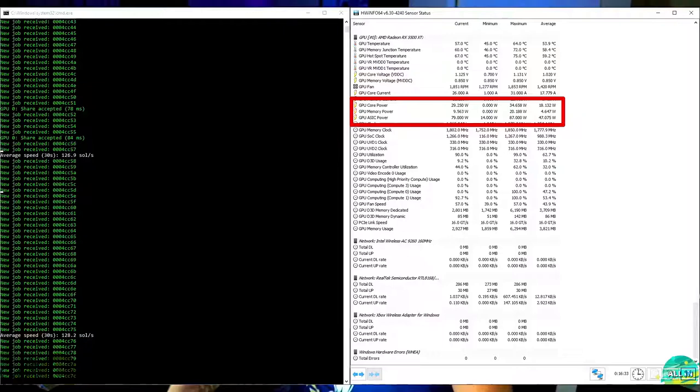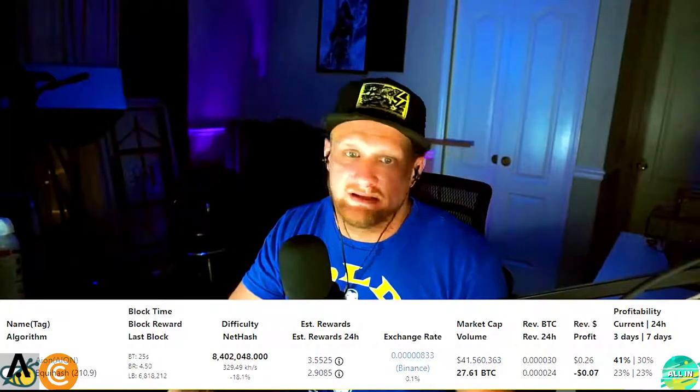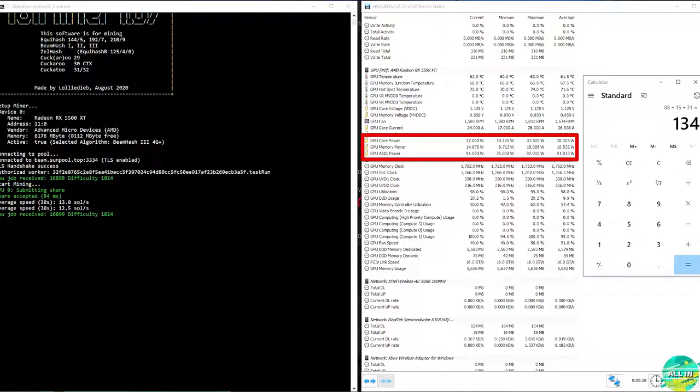First up: Aeon. The card ran at 126.9 solutions per second at 141 watts. We did tweak it and turned the power settings down, but power fluctuates a lot with Aeon, so it's hard to calculate precisely — this is the worst-case scenario. Currently on WhatToMine, you'd be mining Aeon at a loss with this card.